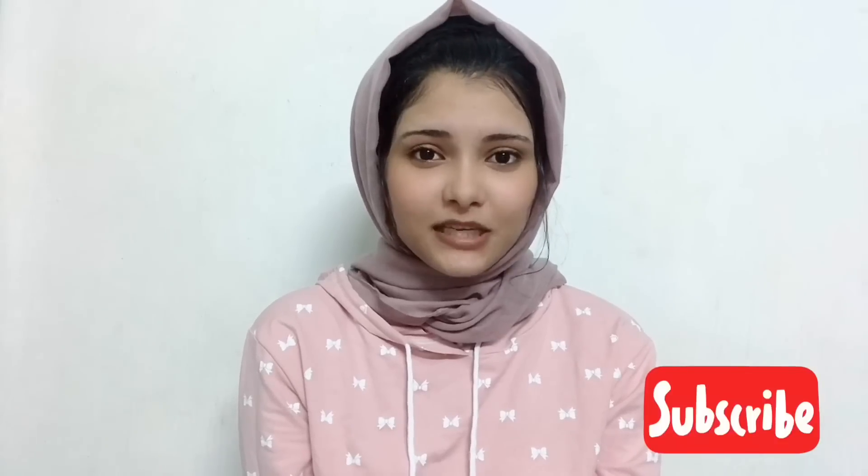Last one — lip balm apply. That is my night skincare routine. Please like this video and comment. If you want to subscribe to the channel, please like and subscribe. See you in the next video. Bye!